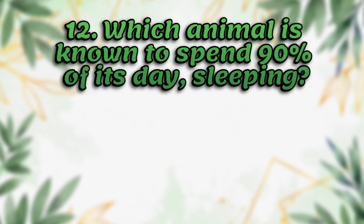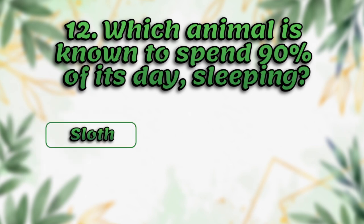Which animal is known to spend 90% of its day sleeping? Dragon, sloth, turtle, cat. The answer is koala.